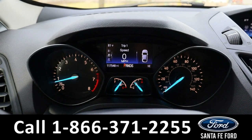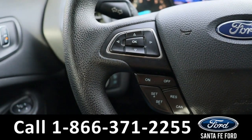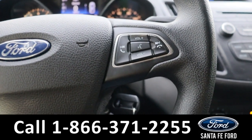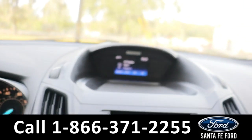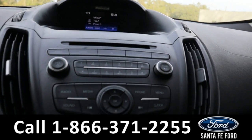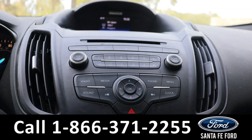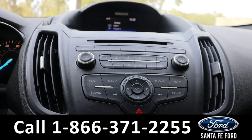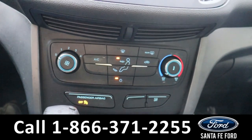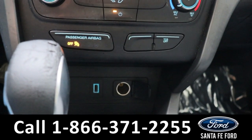Taking a closer look at the interior, here's a view of the dashboard. On the steering wheel we have dashboard controls, cruise controls, voice controls, and audio controls. In the center we have the LCD display. Below this we have a CD player as well as our audio settings. This is equipped with AM/FM radio, and below this we have our climate control settings as well as a USB port and a power port.